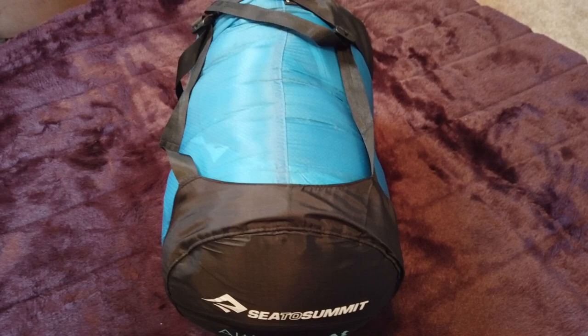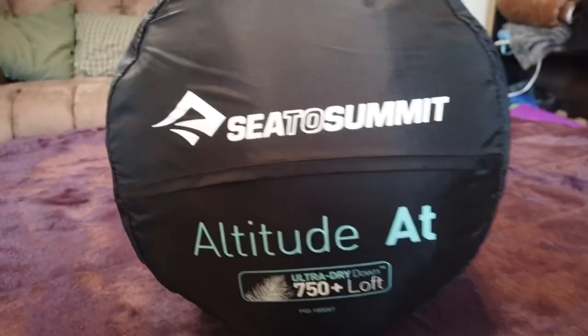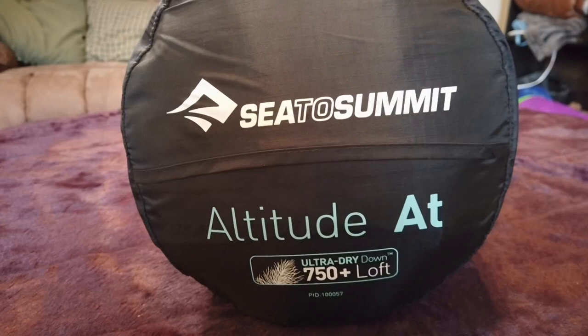For my sleeping bag I use the Sea to Summit Eros — this is the large one. It is an ultra dry down 750-fill sleeping bag. This bag is comfort rated to minus 10 Celsius and so far I haven't had a cold night in it. I absolutely love this sleeping bag and all the extra features that come with it.